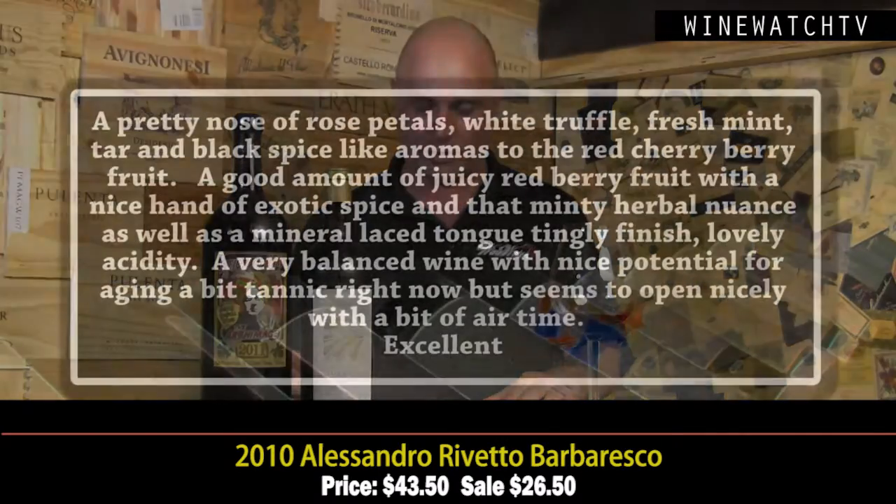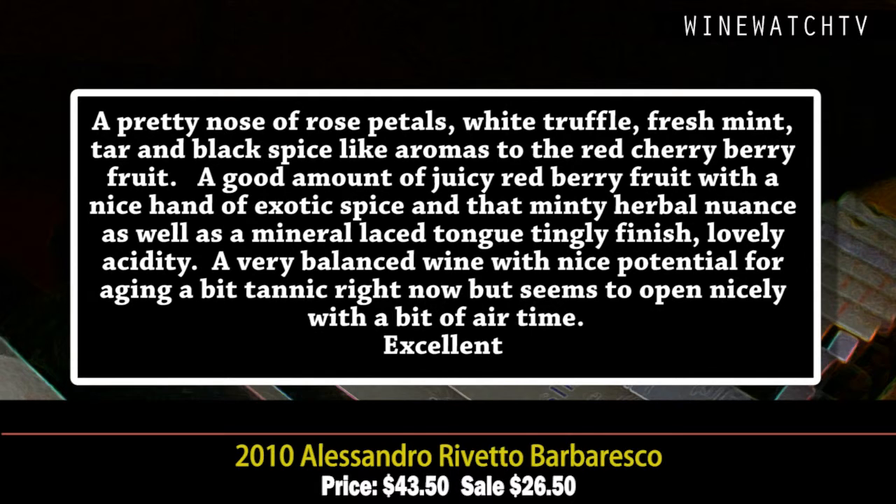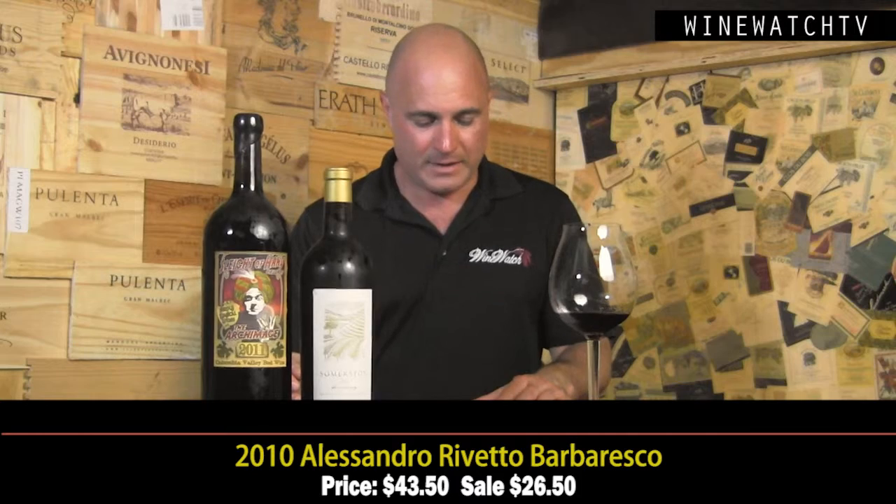We've got the Alessandro Vetto Barbaresco to start. He's even got some Italian wines — this 2010 is a great vintage. This is a small family-owned estate out of Serra Lunga d'Alba. This Barbaresco has a very pretty nose: rose petals, white truffles, fresh mint, tar, and black spices to complement the red cherry berry fruit. A good amount of juicy berry fruit on the tongue with exotic spices, minty herbal nuance, and lovely acidity holding everything together — $26.50. One of the best values from 2010 in the Barbaresco category.